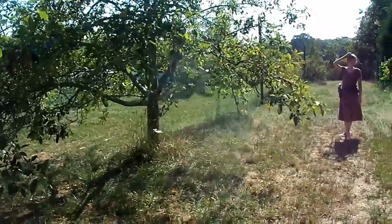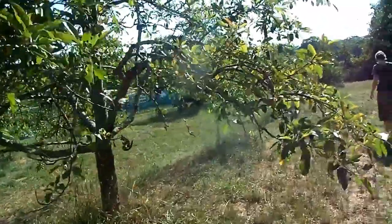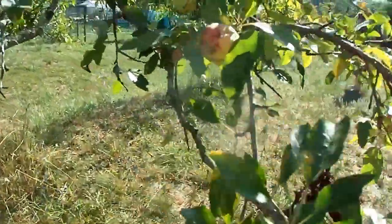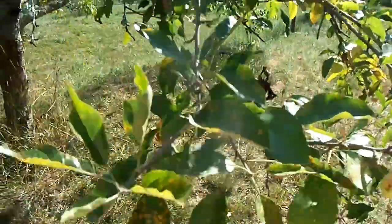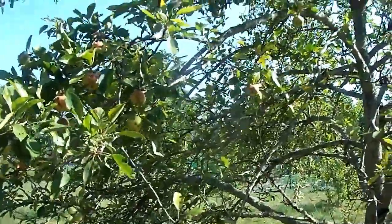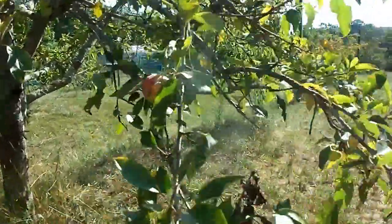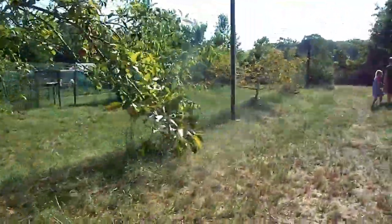Now we're down here in the new orchard, and we do have apple trees down here. I do want to point out — if you notice the leaves, all these speckles on the leaves and these spots on the apples — every year we battle cedar apple rust. That's because we have cedar trees all around us and they are an enemy to apple trees. So this tree will produce apples every year and they taste good, but they are not going to be pretty. That's what we're dealing with down here in the new orchard.